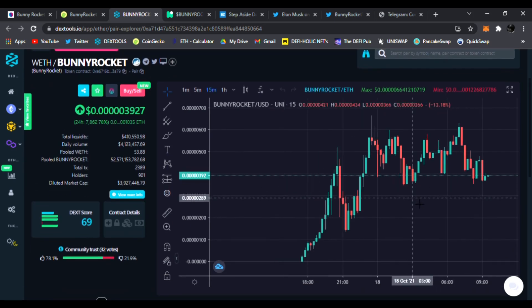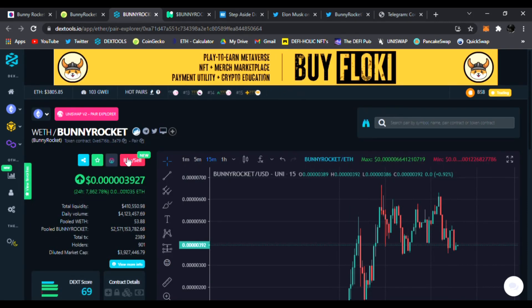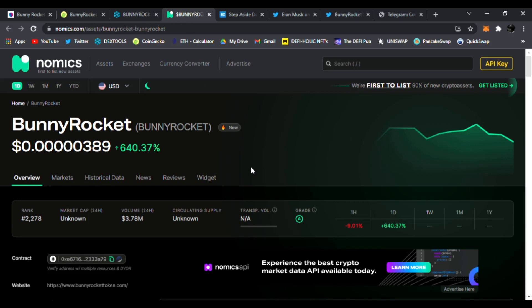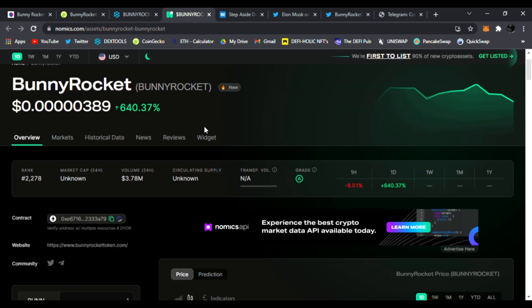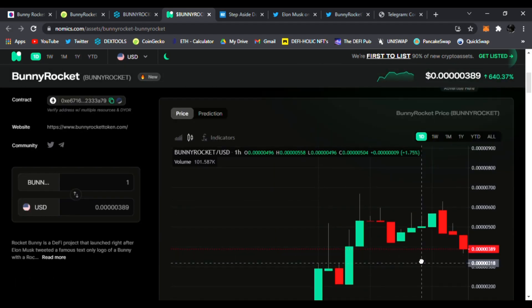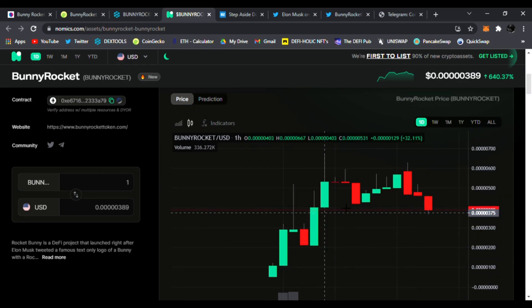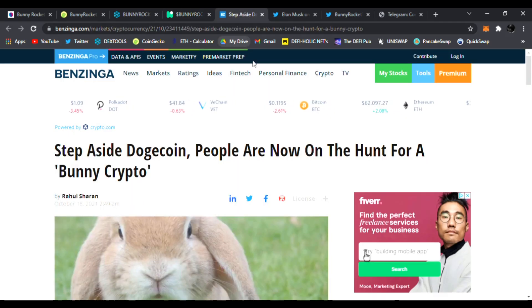In my personal opinion, this is going to blast off to new all-time highs very soon — that's why I'm very excited to share this first here at the DeFi Pub. They just got listed on Nomics and it's up 640%, which is insane. This is definitely trending and growing non-stop as more people find out about it by the hour.